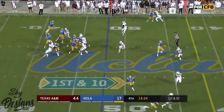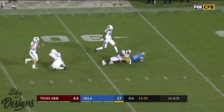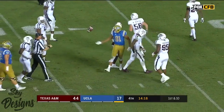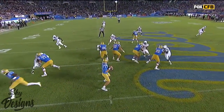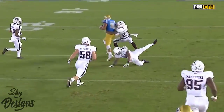Making dad proud. Rosen — pump fake, underneath. Wilson again. Caleb Wilson having his way with the Aggie defense now. Here's what I love about a guy that understands football — he understands leverage. Watch him, he's going to give an outside move and then get to the inside of Armani Watts. See that little juke move — that's how you create space in the back end.